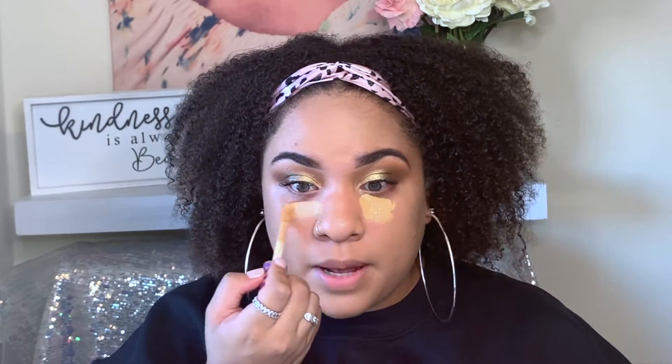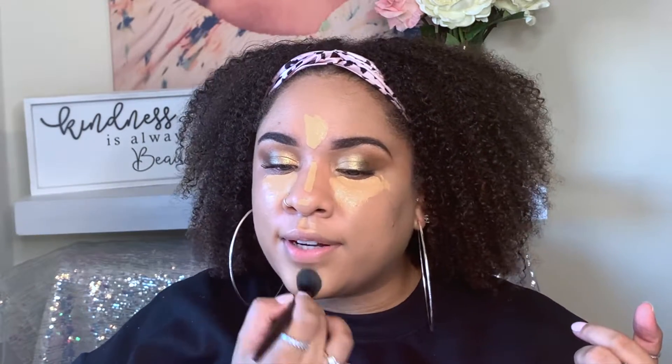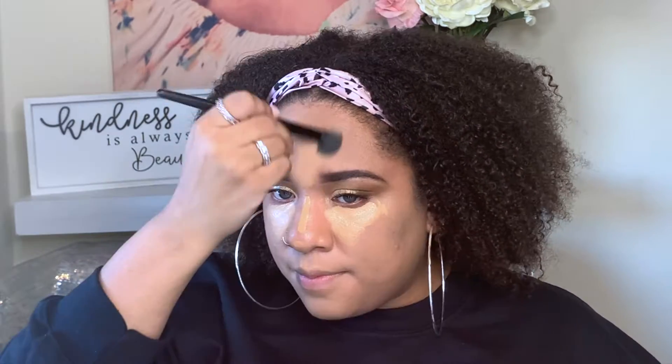So I'm going to go in with some Tarte Shape Tape in the shade Medium Tan Golden for these under eyes. Hopefully we will have a better situation than we did in the last video — if you haven't seen my Full Face Affenti Beauty video, go check it out. I will leave it right here in the cards. So I'm going to blend that out with my Flawless Concealer Brush, using my brush first and then going over it with my sponge.